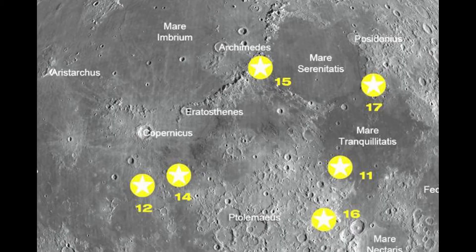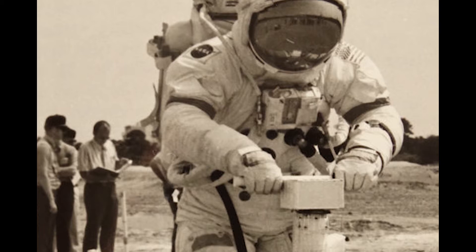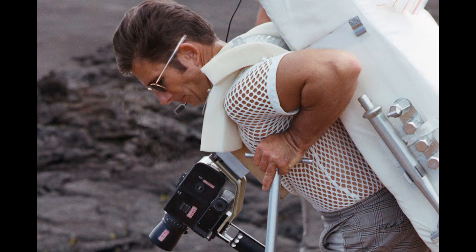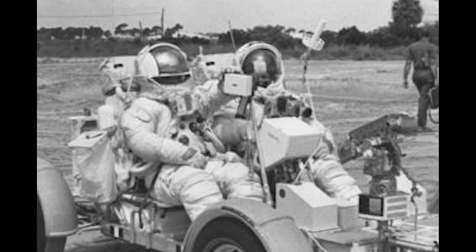Scheduled to launch on July 26, 1971, the crew of Apollo 15 was destined to land near a large and majestic mountain range called the Apennine Mountains. The most northerly landing site of the Apollo program, it promised to be rich in lunar science, providing NASA astronauts their first opportunity to collect rocks from lunar mountains. As Commander Scott observed, Apollo 15 was to be the most singular, significant scientific expedition ever conducted.